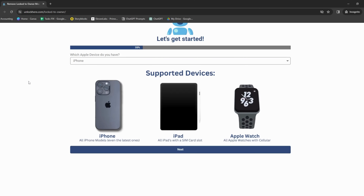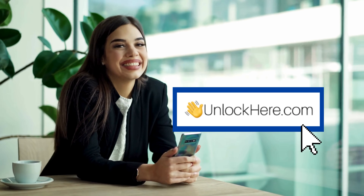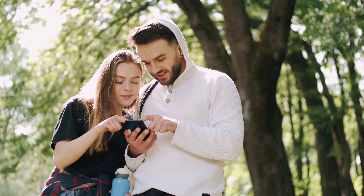It's like having a tech wizard right at your fingertips. It's all about providing you with options so you can figure out what suits you best. In our next step, we'll guide you through using Unlock Here's AI Unlocking Assistant. So stay tuned for that.